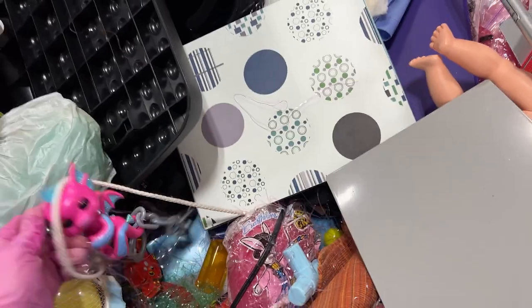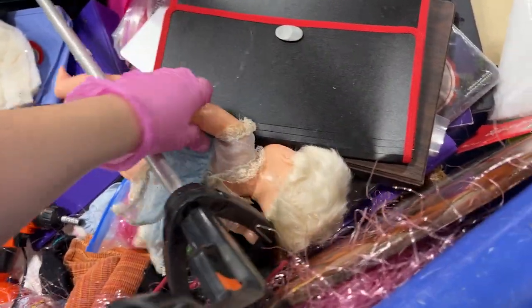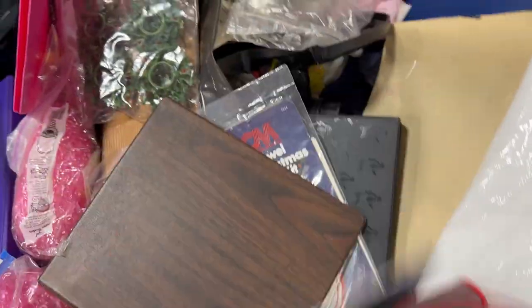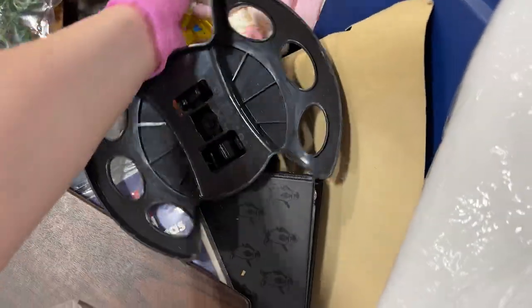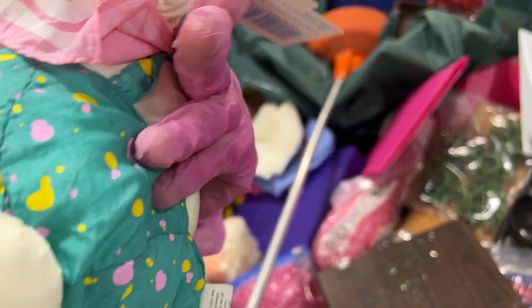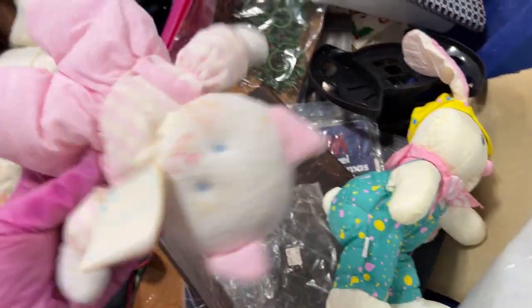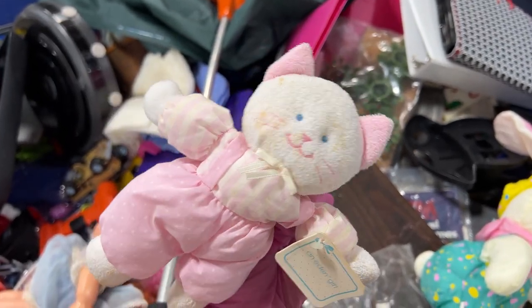A little bit of Easter — and a fingerling. Crayola, Happy Easter. Hallmark Hufflepuff bunny! There's a guitar.